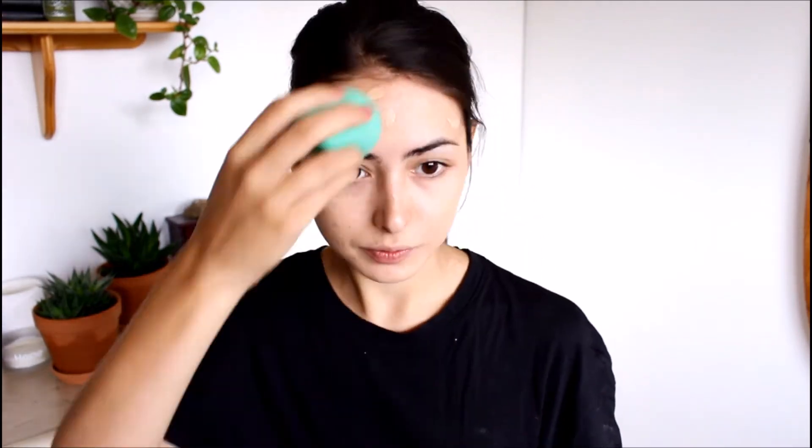I already have my sunscreen on, so I'm going to jump into foundation. Today I'm mixing two L'Oreal foundations — the Pro Glow in shade 1N02 03 and the Pro Matte in shade 1 04. I'm going to focus the foundation on the bottom half of my face and my forehead, and I tend to avoid the center of my face especially my nose, because that's where my glasses sit. I don't like to put foundation there. I'm blending it in with my Real Techniques sponge.